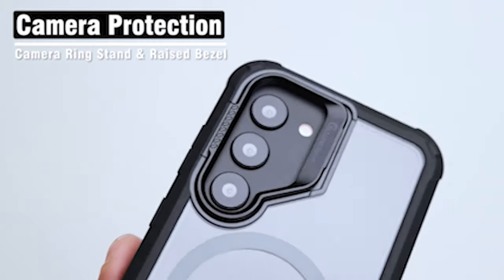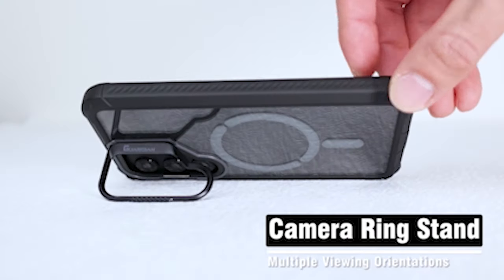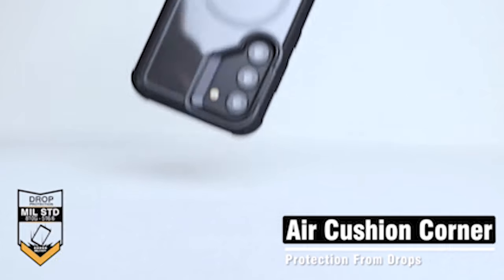So guys, this was the video about the best Samsung Galaxy S24 Ultra Protective Cases 2024. All the links are given in the description — do check them out. If you enjoyed the video, be sure to hit the like button and subscribe to our channel for more videos. Thank you.